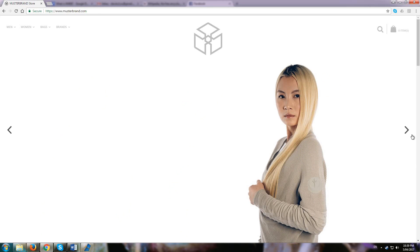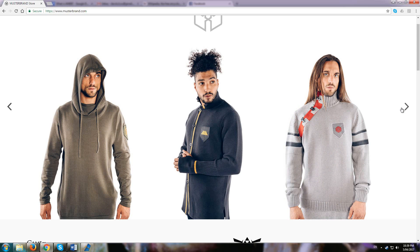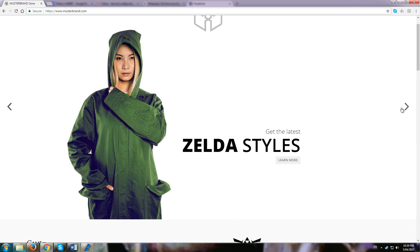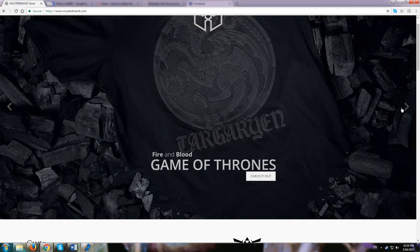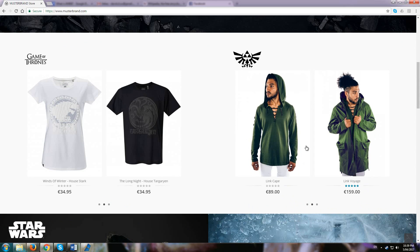It's been a while since I've shopped from Musterbrand, and wow, they've changed their site. This looks really impressive, and it's making a statement about turning into an upscale designer with designs inspired by video games and TV shows.